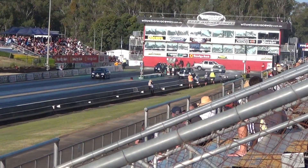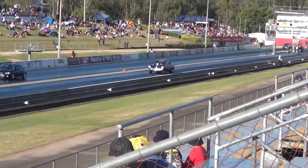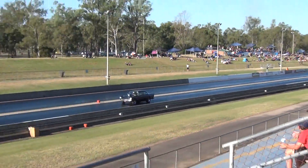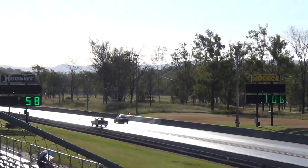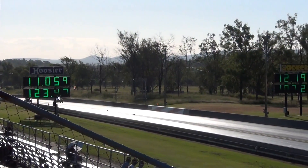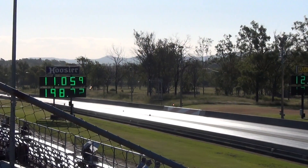Yeah, certainly it's got the old school pro street — we know all about it, that's for sure. Would you believe McLean drives around in it — 11-0, 5 and 11-...